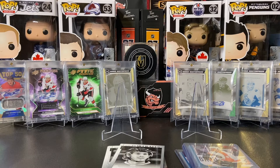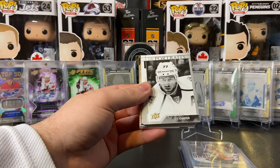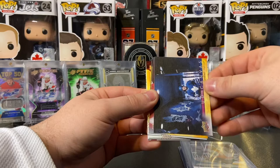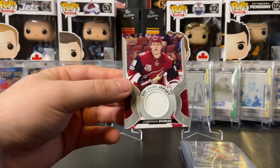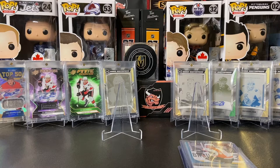Alright ladies and gentlemen, we are back — I got those sleeved up and in top loaders so let's do a little recap. Sorry about my voice today, it's a little dry. On our inserts we had UD Portraits of Mike Hoffman, Jeff Carter, Vincent Trocheck, and UD Rookie Portraits of Josh Ho-Sang. On UD Canvas we had Ryan Hartman, Miko Rantanen, and Elias Lindholm. Our Shining Stars: Devin Dubnyk, Johnny Gaudreau, Connor McDavid, and Nicholas Backstrom. Then we had the very beautiful UD Game Jersey — not normally a fan of the white patches, but the Coyotes colors just look so good on that card — Christian Dvorak.